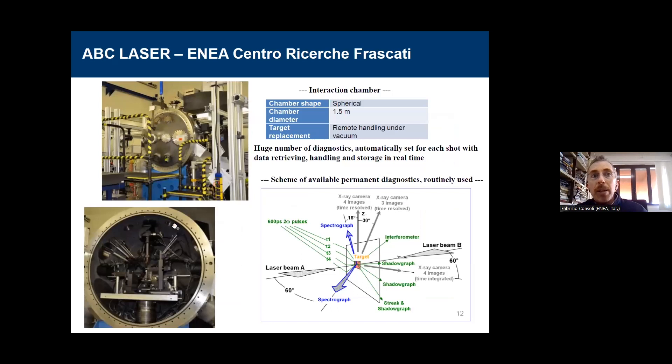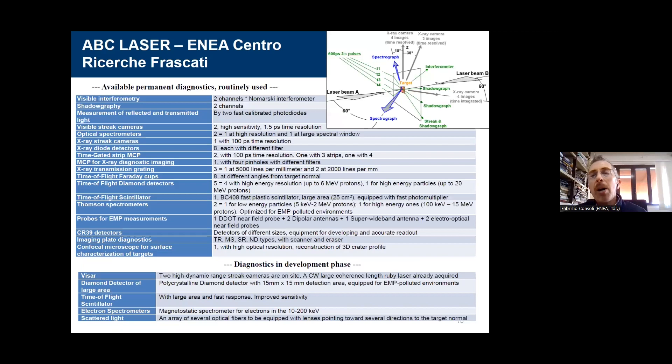This is the experimental chamber, which has a specific peculiarity with respect to many other facilities in Europe and beyond. The chamber is equipped with an extremely wide number of diagnostics for practically everything, which I will show in the next slide. Here you see a scheme of the four pulses for shadowgraphy and interferometry, but there are also X-ray cameras and a large number of diagnostics.